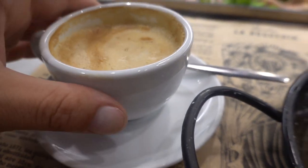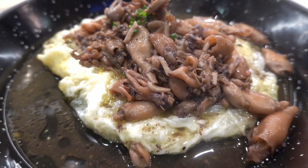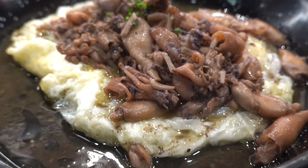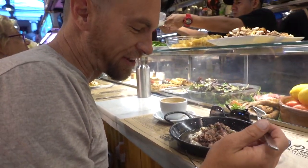Alright, we just got our coffee. Here it is — smells really good. And that is baby squid with two fried eggs. That's breakfast right there. Alright, we're gonna give this a go.